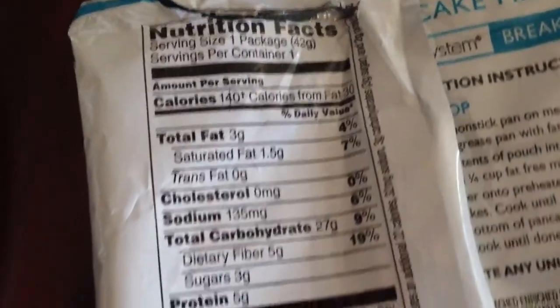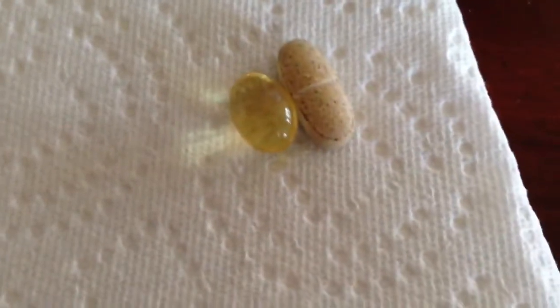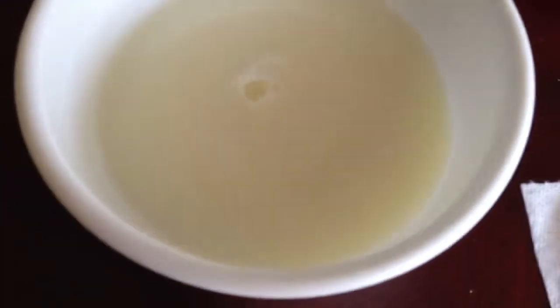Nutritional fats. A lot of fiber — that's good. Iron, calcium. And of course I have my daily supplements: omega-3 fish oil and multivitamin. And my fat free milk.